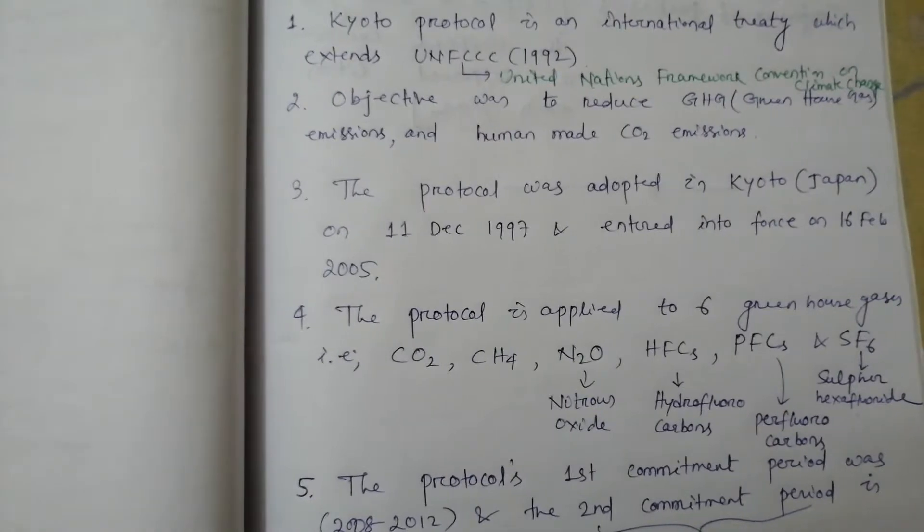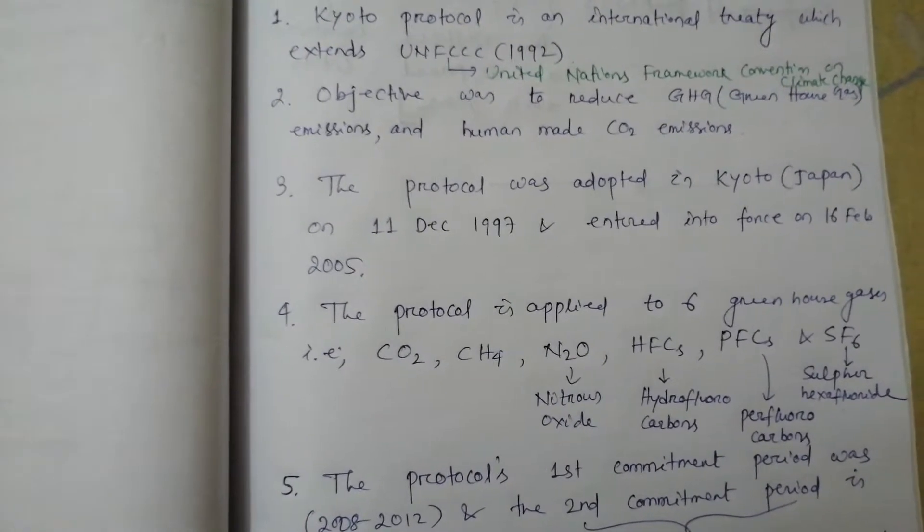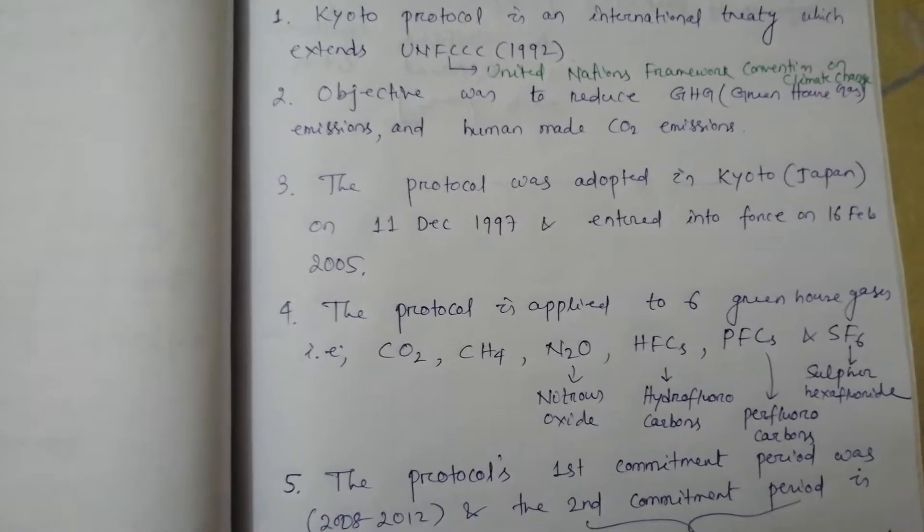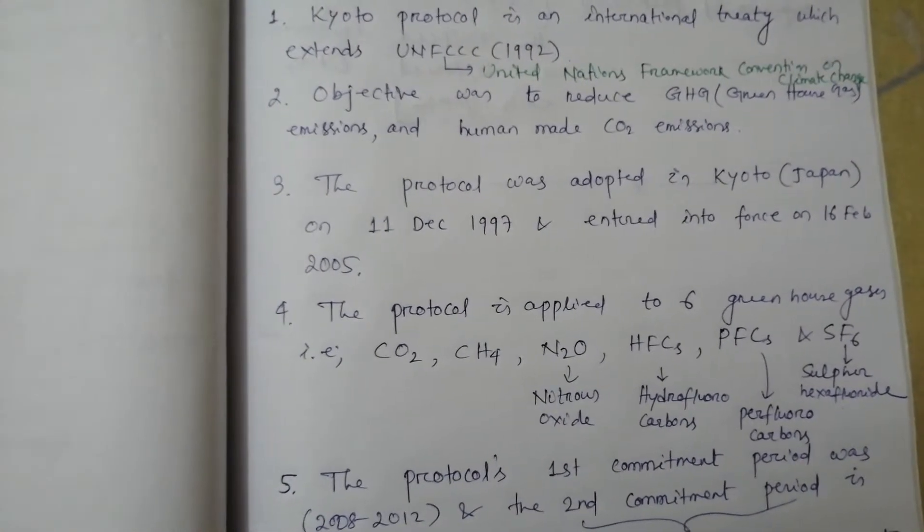Point number 2. Kyoto Protocol's objective was to reduce GHG, that is, greenhouse gas emissions and human-made carbon dioxide or CO2 emissions.